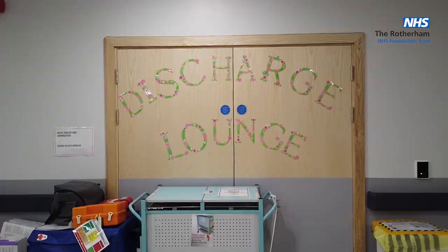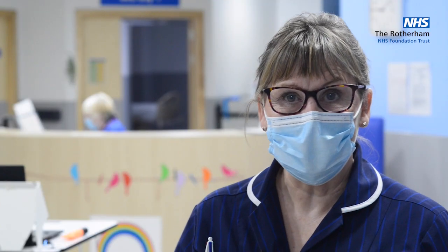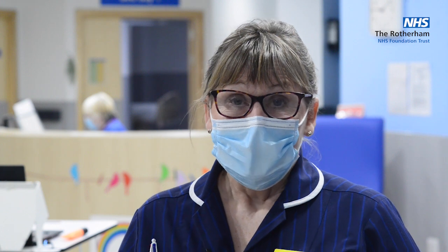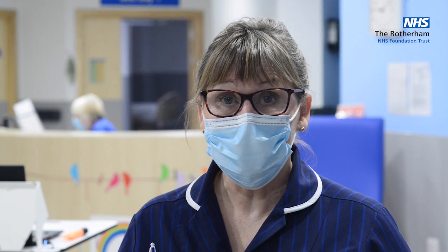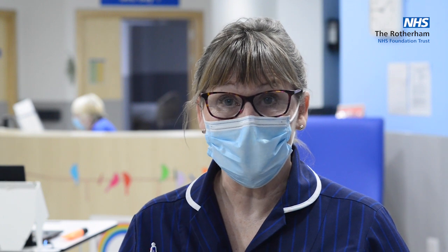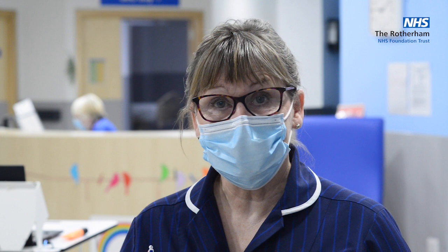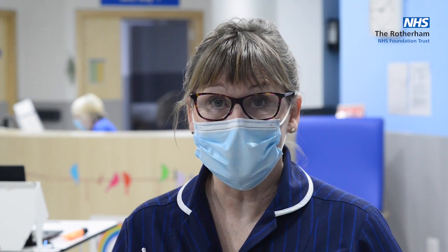Hello and welcome to Rotherham Discharge Lounge. My name's Val Baker and I manage this unit for the Trust. We take patients from every ward and almost every area. We don't do children's or maternity. Hopefully, we'd like every discharge that goes home to actually come down to the lounge.